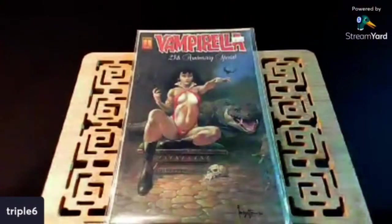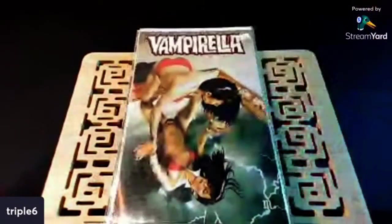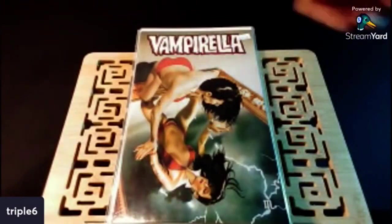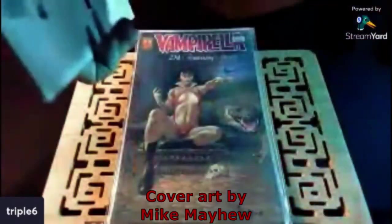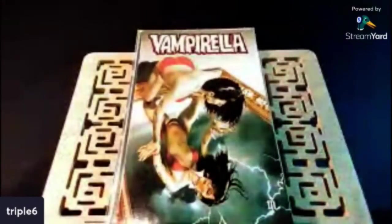Another one I almost pulled the trigger on when I saw it online, but I'm glad I held out because I finally found this in the wild. Check this out — just a beautiful Vampirella cover. I can't believe I found that in the box, and half cover price. Let me see what issue this is. Vampirella number 10. So I was definitely glad to find this in the long boxes.